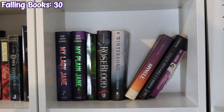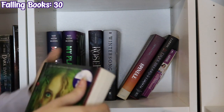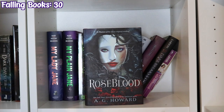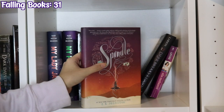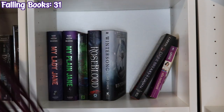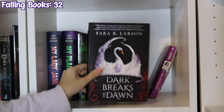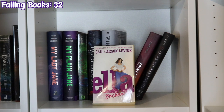The next shelf starts with My Lady Jane and My Plain Jane by Cynthia Hand, Brodi Ashton, and Jodi Meadows. Splintered and Rose Blood by A.G. Howard, Winter Song by S. Jae-Jones, Spindle by E.K. Johnston, Dark Breaks the Dawn by Sara B. Larson, and Ella Enchanted by Gail Carson Levine.